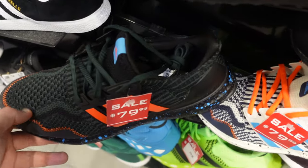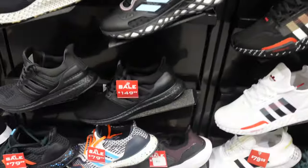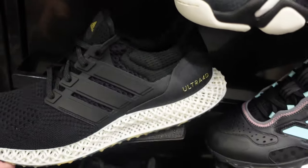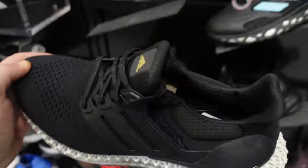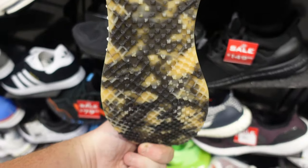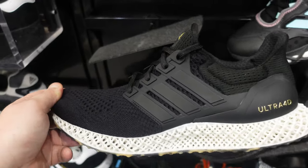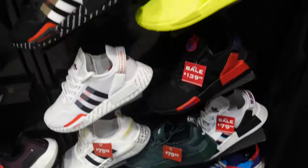$80 on sale — retail was $180, I believe. I'm just over Boost, man. I used to love it and wear it all the time, but I've been over it for years. Something I haven't worn at all is 4D. The problem with 4D technology is it's too expensive for what you're getting — people didn't feel it was worth it. Let me know how 4D compares to Boost if you've worn it.